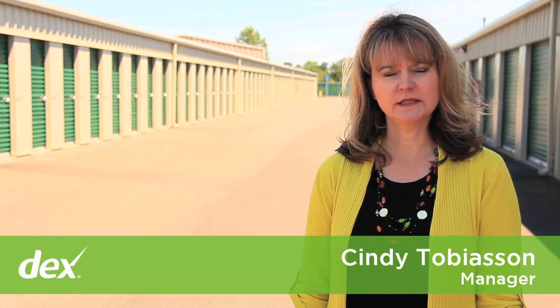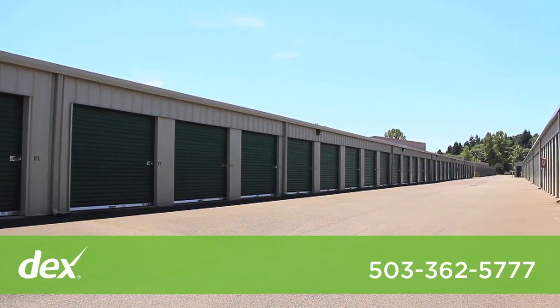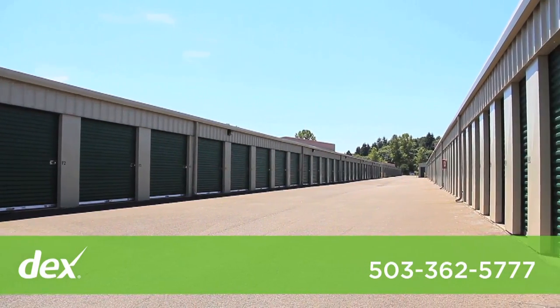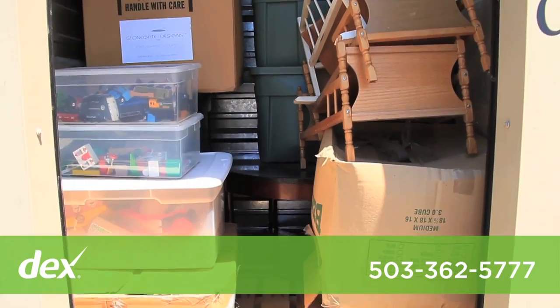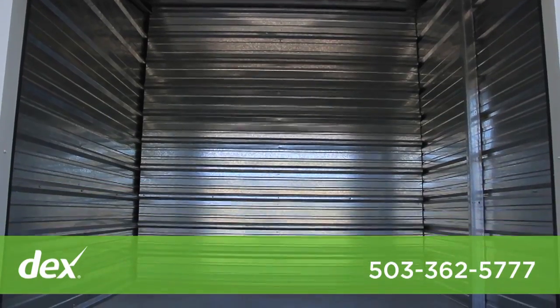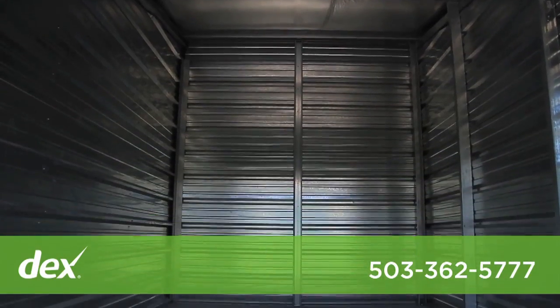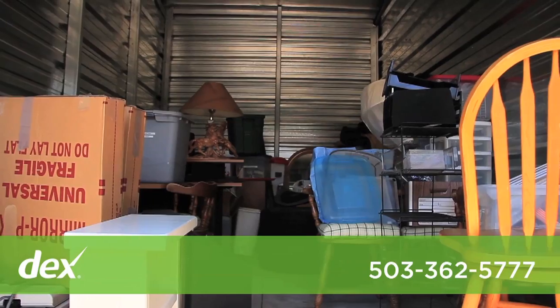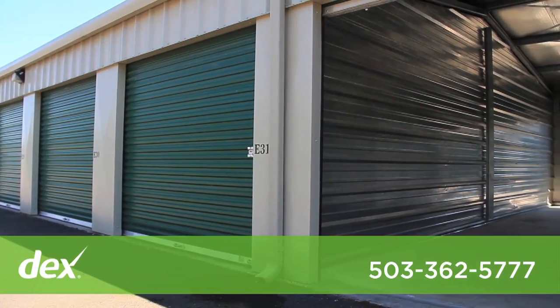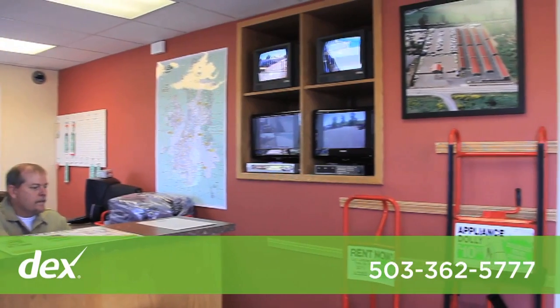Hi, my name is Cindy Tobiasen. I am the manager of Turner Road Storage. We pride ourselves on being one of the best full-service facilities in Salem, with over 400 storage units ranging from 5x5 up through 10x30, including 100 outside RV storage spaces. We provide wide driveways for easy access, and for your security, we offer electronic gate entry, 16 cameras throughout the facility, and an on-site resident manager.